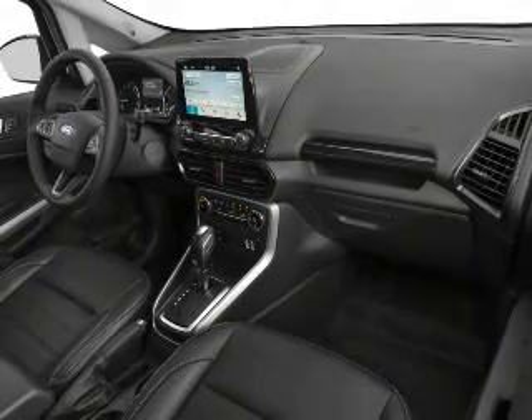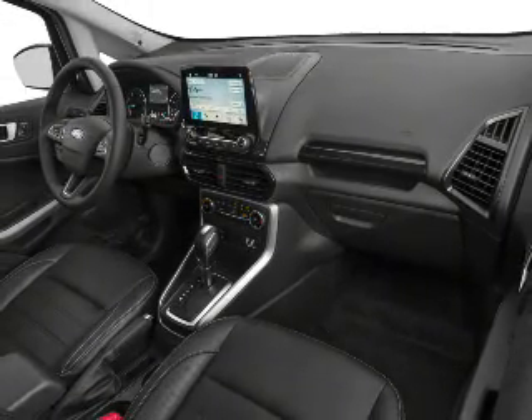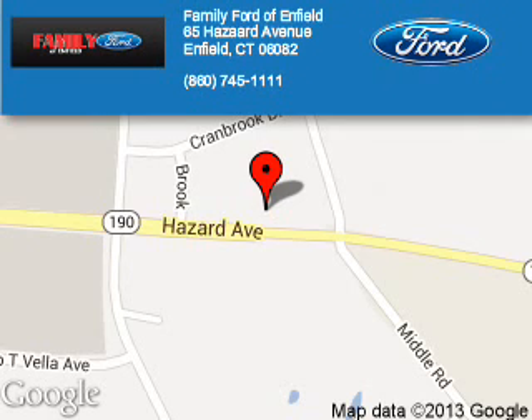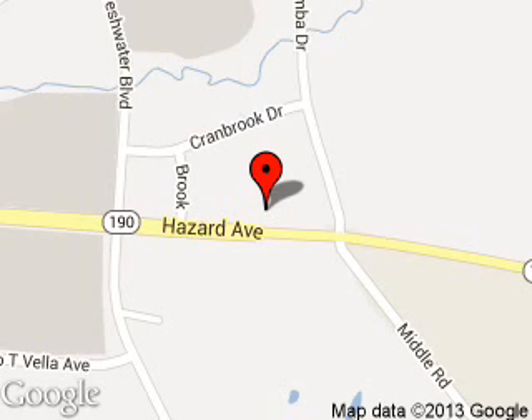Let us put you in the driver's seat today. Call or click to contact us. Family Ford of Enfield is dedicated to doing everything possible to ensure that the experience you have selecting your next vehicle is a pleasant one. We're located at 65 Hazard Avenue, Enfield, Connecticut 06082.